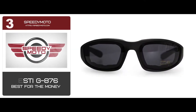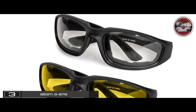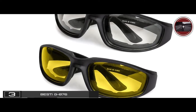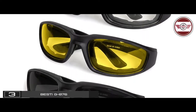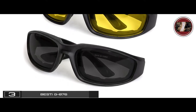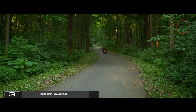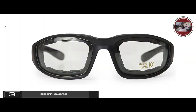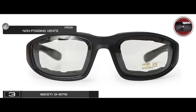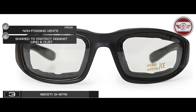Next, we have the best for the money, the Bestie G876. With this set, you get clear lenses for general eye protection, yellow lenses for the night and low light, and smoke lenses to protect against the harsh sun. This set of glasses is extremely affordable and versatile. Plus, you can use them for riding your motorcycle or for any other outdoor activity. Its pros are: it has non-fogging vents and is shaped to protect against wind and dust.